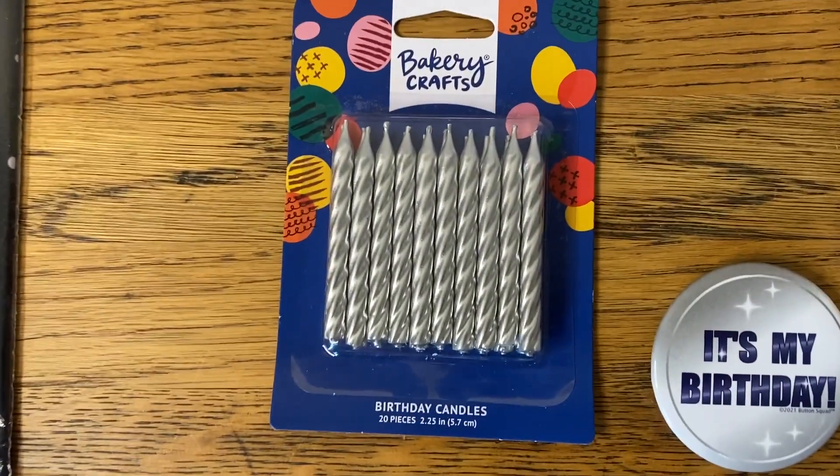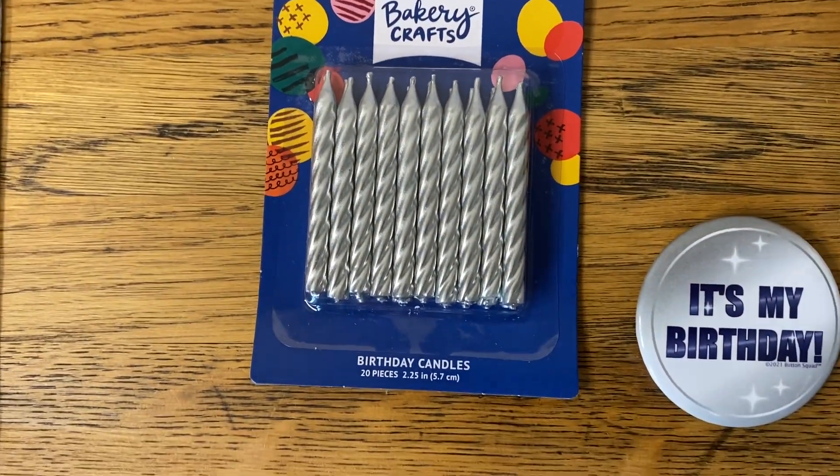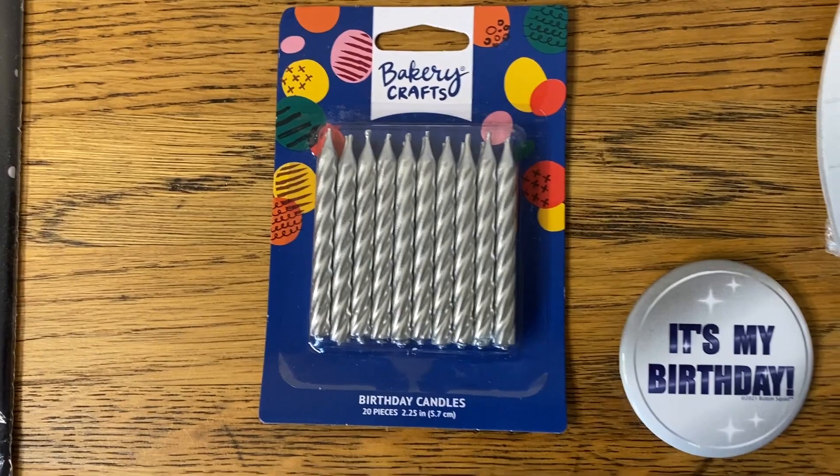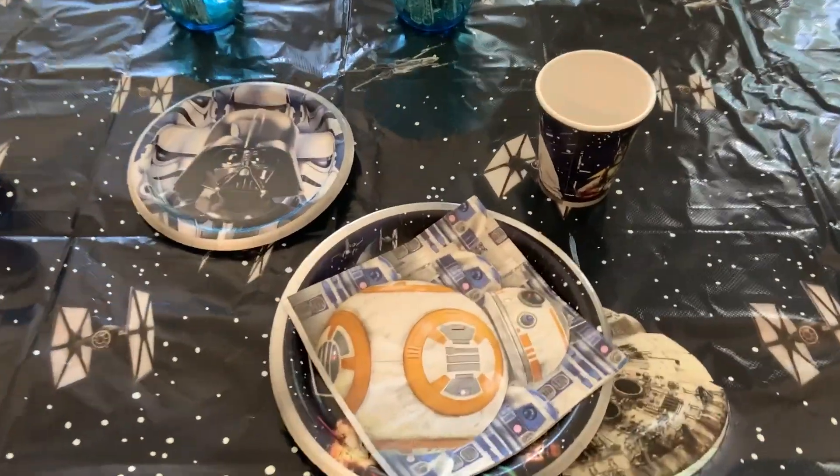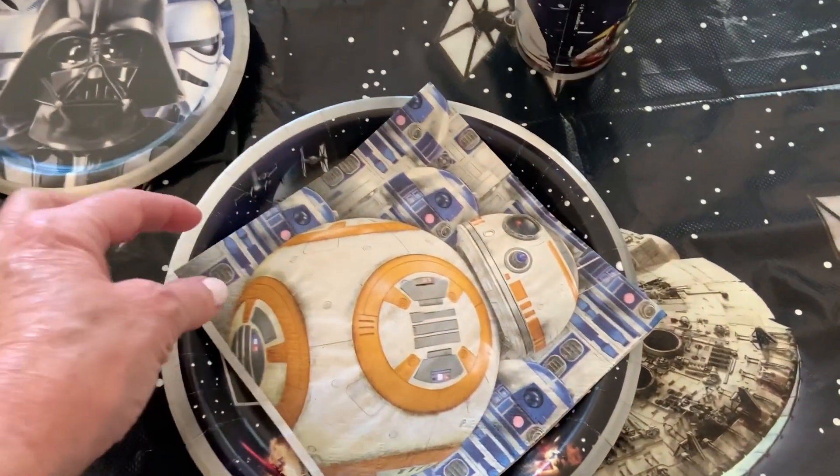And then you do get the silver candles, which is awesome — 20 candles. And then the birthday button. We'll see if he'll wear that. He probably will. He's a kid at heart.